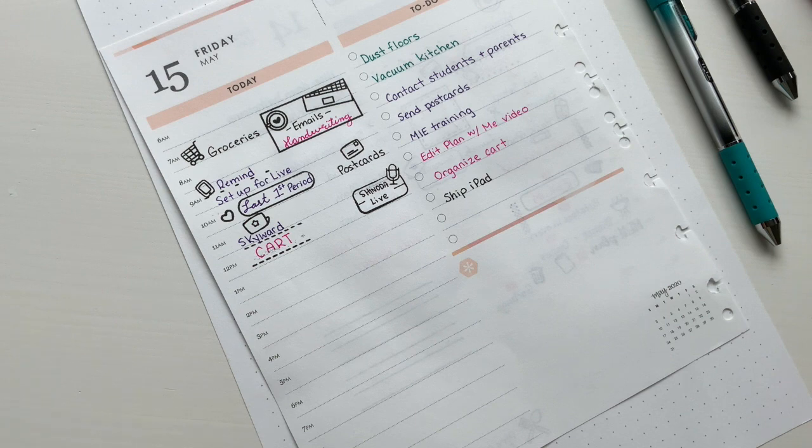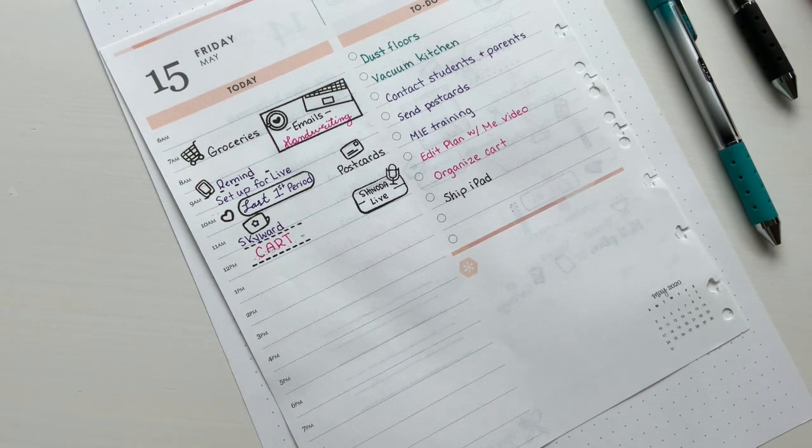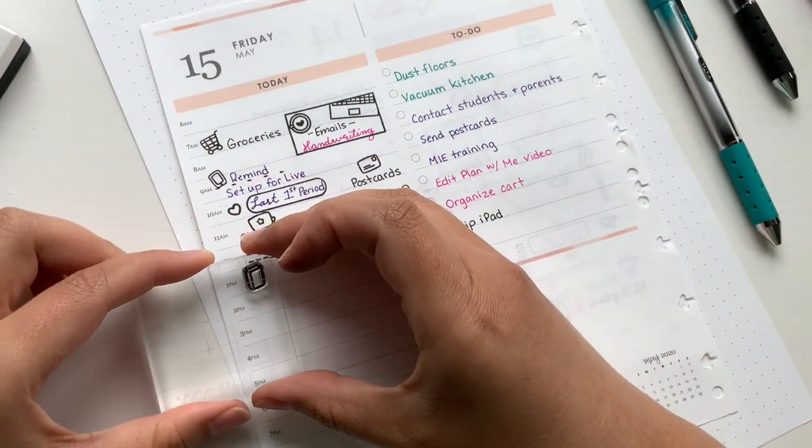I don't know where half of my stuff is just because I've been really busy with end-of-school-year stuff. It's gotten to the point where I have to write it down because it's just kind of chaos and I can't find anything that I need when I need it. There's just so much good inspiration out there on how to organize your cart.